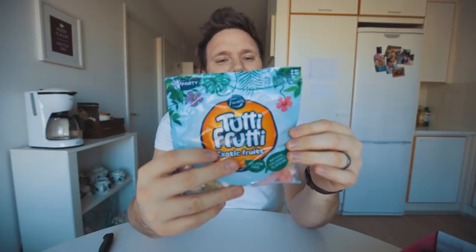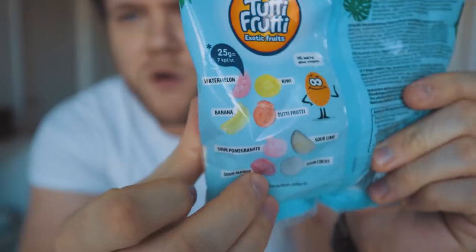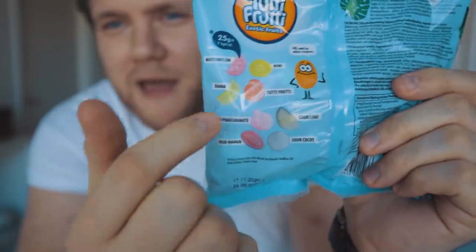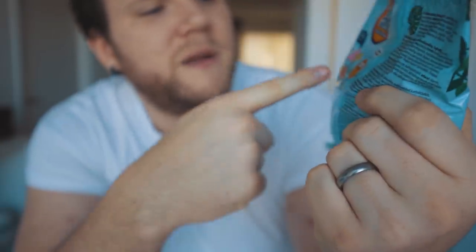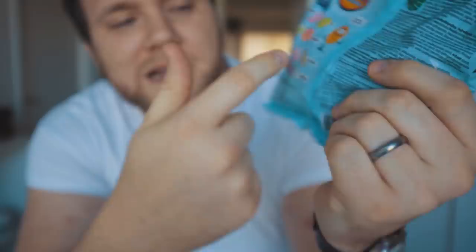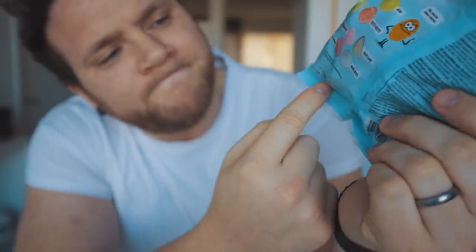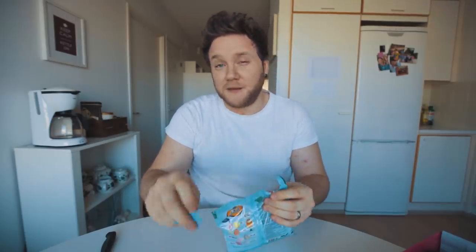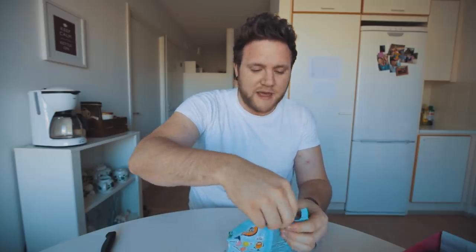The first one that greets me when I open the box is the Tutti Frutti Exotic Fruits. On the back of the pack we can see all the different flavors: there's watermelon, lime, banana, Tutti Frutti, sour pomegranate, sour lime, sour mango, and sour cocoa. Pretty happy with that little flavor selection — exotic fruits is definitely in keeping with a summer theme, so I'm all for that.